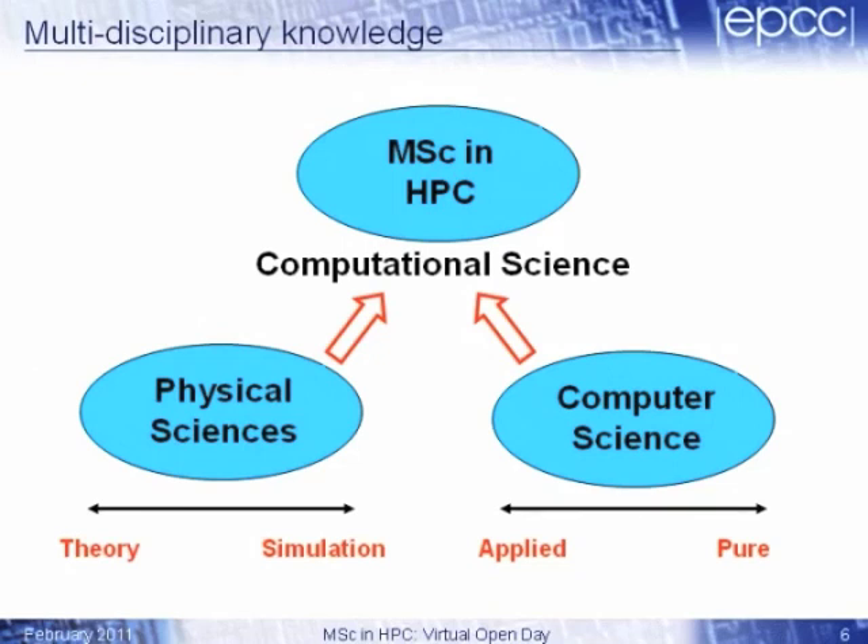That area is now becoming known as computational science. Computer science is the scientific study of computers — which is slightly confusing — but computational science is using computers to do scientific investigations. We take these two areas of physical sciences and computer science, put them together, and that's what we teach in the MSC in high-performance computing.